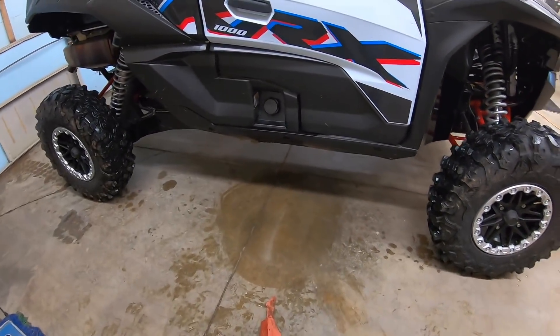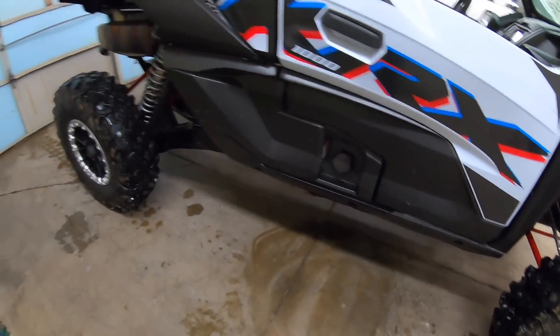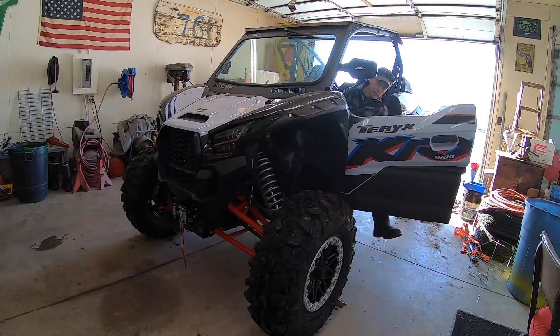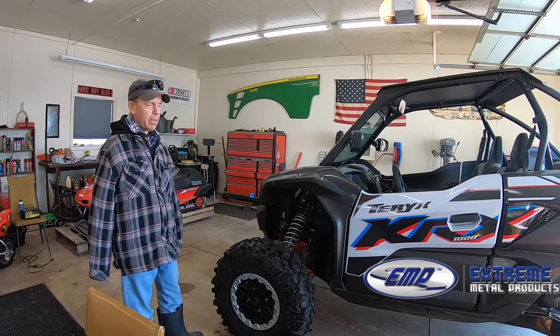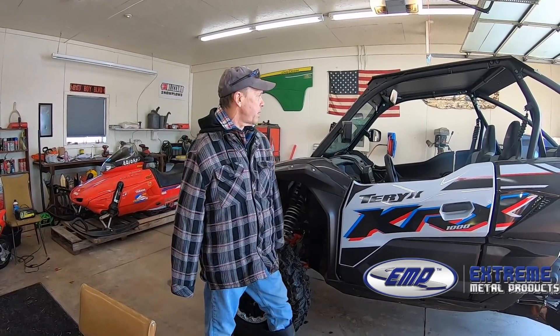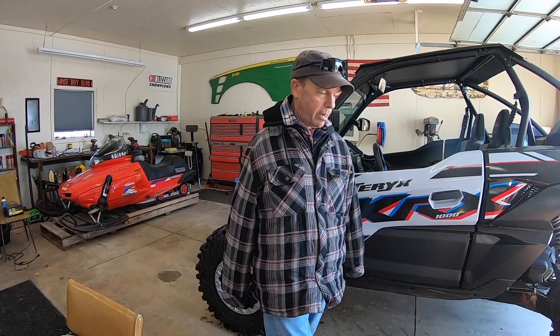We had a minor gas spill — the automatic shut-off on the gas can didn't work — but we got it wiped up with rags, so we're good. I need to mention: Rick Ott from EMP, which is Extreme Metal Products — I'll probably put the link in — he came down and put a windshield on this thing. Then he called me later and sent me these mirrors, and the mirrors are awesome. I want to thank Rick from EMP. Got a bunch of stickers to stick on it too, but we're going to get it out now.